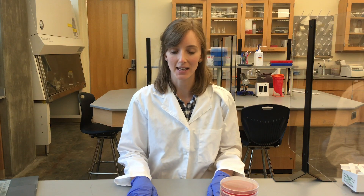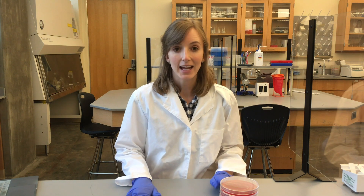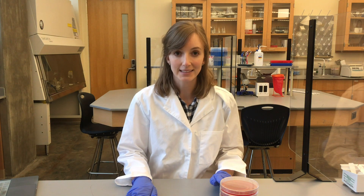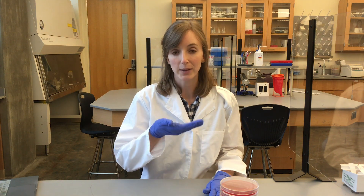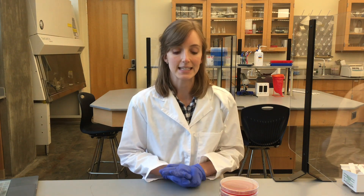Hi, my name is Melinda Grosser. I'm a microbiologist in the biology department here at UNC Asheville, and today I set up a little demonstration to show how effective cloth masks can be at blocking the spray of droplets from your mouth when you are talking, singing, coughing, or sneezing.